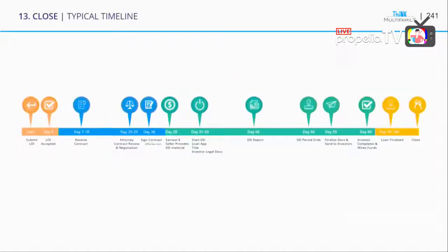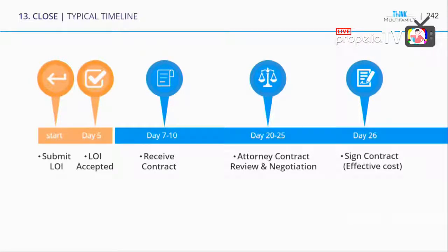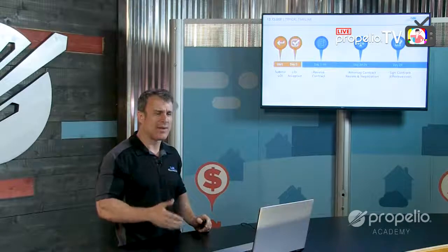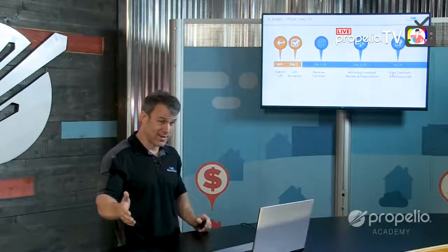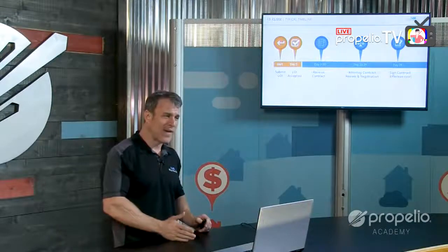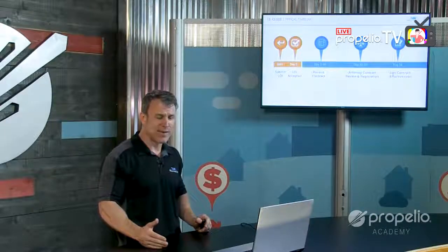So you have a timeline here — I'm going to blow it up. First part, you start with a letter of intent. The LOI gets accepted, let's say a week later — could be the same day, could be two weeks, but let's say five days. You get the LOI accepted, receive the contract, and you're going to work that for a week to 10 days. Your attorney negotiates. So now you're about 20 to 25 days in. You sign the contract around day 26. It can go faster, but we've had contracts that took two months to get signed.